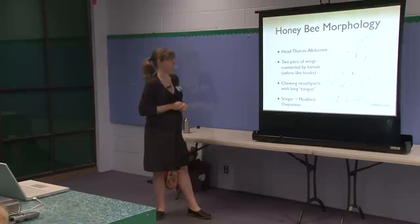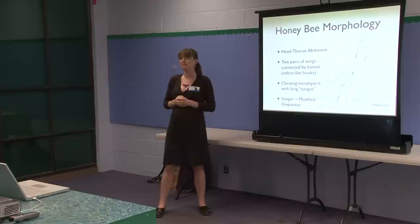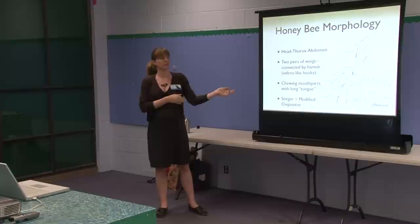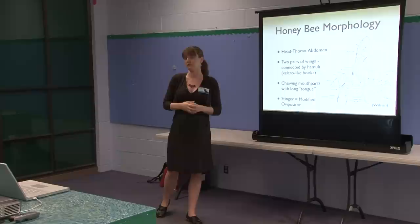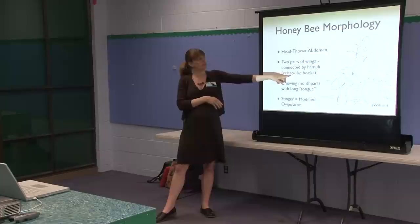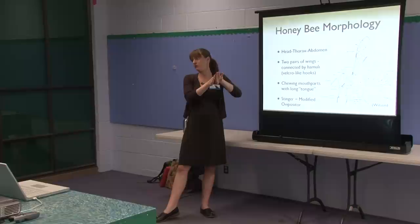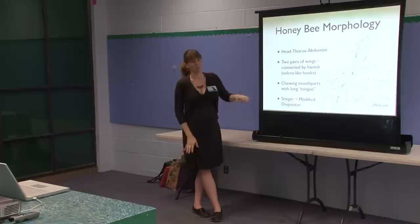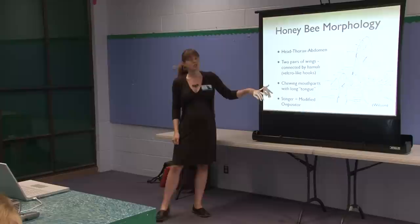Bees have two pairs of wings. Locally you'll see things at flowers that look like bees but only have one pair of wings — those are flies mimicking bees. The bees' wings can look attached because they have Velcro-like hooks called hamuli that couple the wings for flight. You'd have to run a pin between the wings to open the hamuli, and then they'll reattach. But if you look really close, there are two pairs of wings.